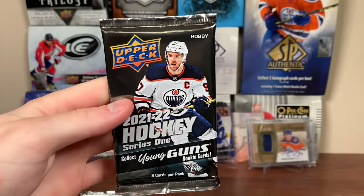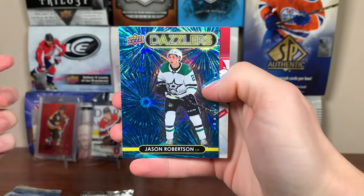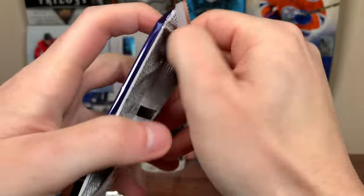Let's do it in proper order — start off with Series One here. Seeing this base a lot, opened a case of this. We got Jason Robertson, Dazzlers blue. So there we go, Robertson Dazzlers blue. More base. There's Series Two here.